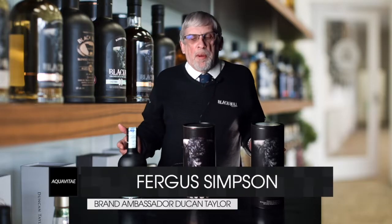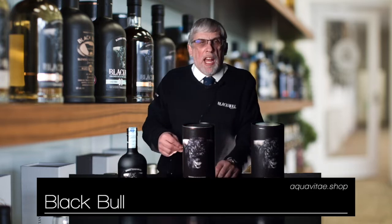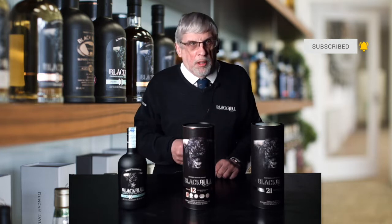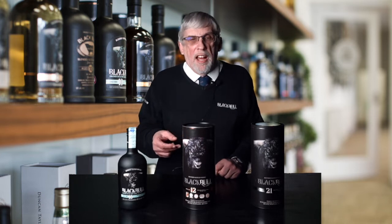Una gamma importante per noi a Duncan Taylor è la gamma del whisky blend di Black Bull. Questo whisky è entrato sul mercato nel 1864, però non era inizialmente chiamato Black Bull. È fondato da un mercante di vini nella città portuale di Scozia di Dundee. Nella città portuale in quell'epoca erano insalubri: c'erano tante malattie che arrivavano con le navi — colera, tifo, tante cose.